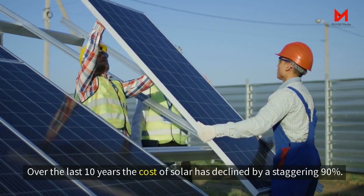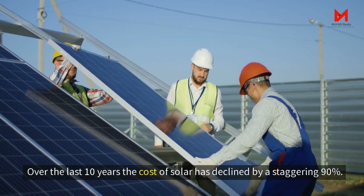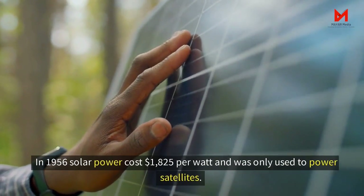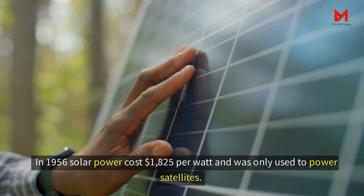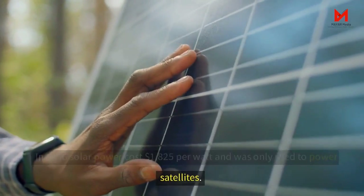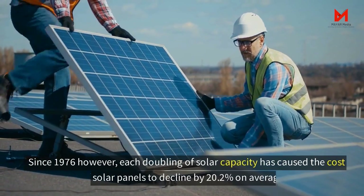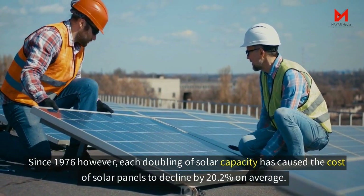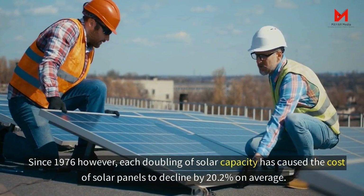Over the last 10 years, the cost of solar has declined by a staggering 90%. In 1956, solar power cost $1,825 per watt and was only used to power satellites. Since 1976, however, each doubling of solar capacity has caused the cost of solar panels to decline by 20.2% on average.